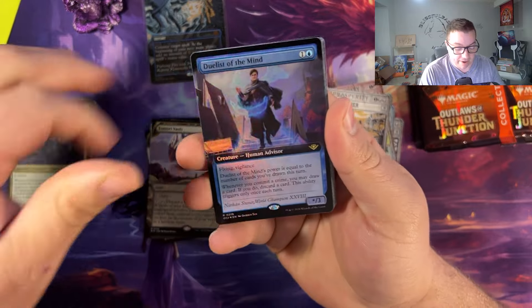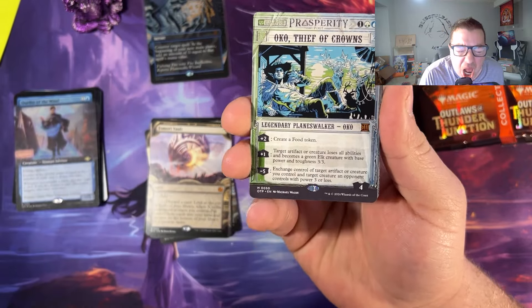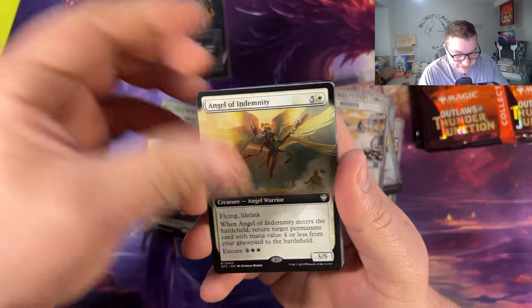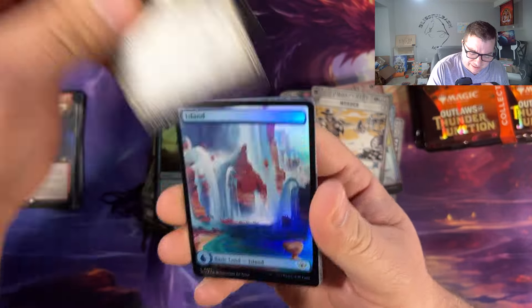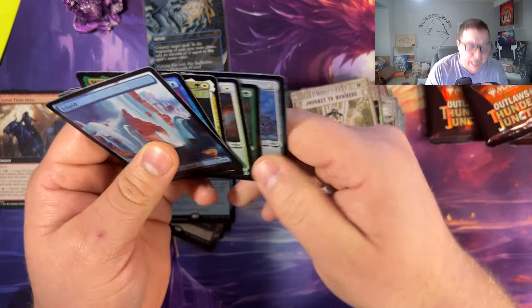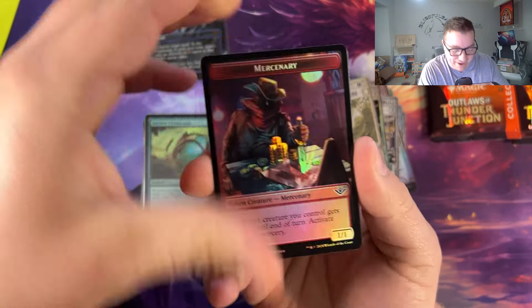That got my heart pumping and I already had my coffee this morning. Oko Thief of Crowns — there he is, get in there! Ancient Cornucopia — what the hell! Another mythic! We still got three packs left. I can't take it anymore, I can't do this. I'm so happy right now!